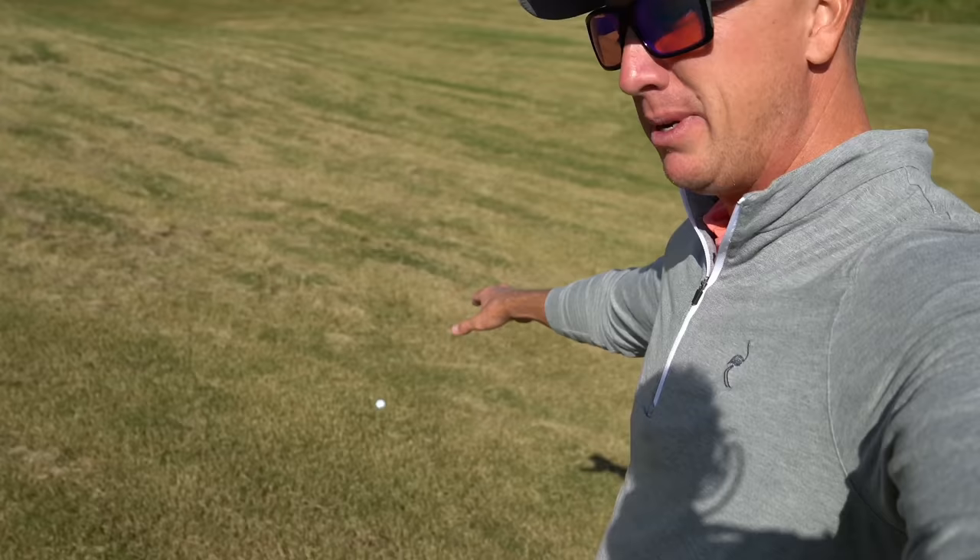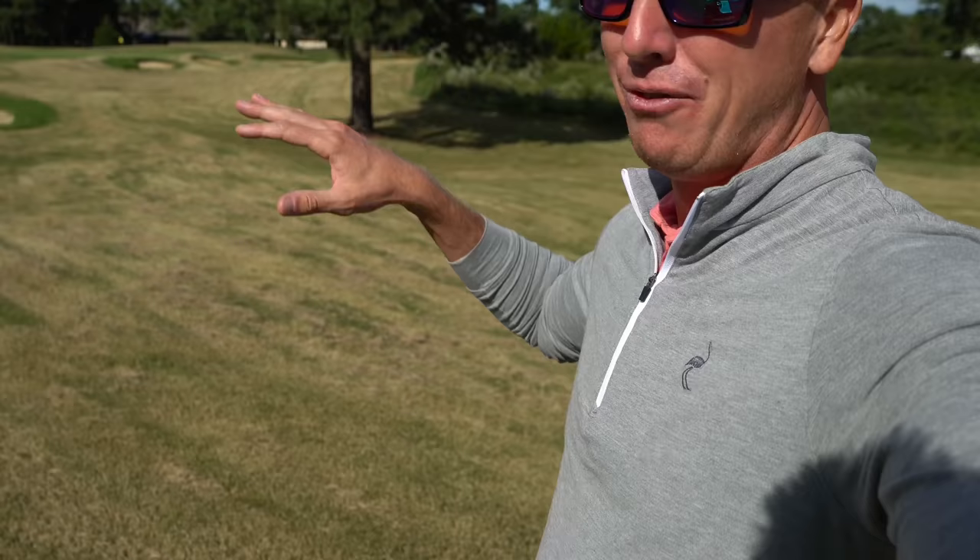Down the right side, probably in the rough but should be decent. The wind kind of settled down — we were hitting that tee shot and the wind was whipping the whole front nine. So hopefully this will be fun to play the back nine with not much wind, though it'll probably pick up again. 145 left, back right hole location, with no wind I'm going to go ahead and hit a pitching wedge.